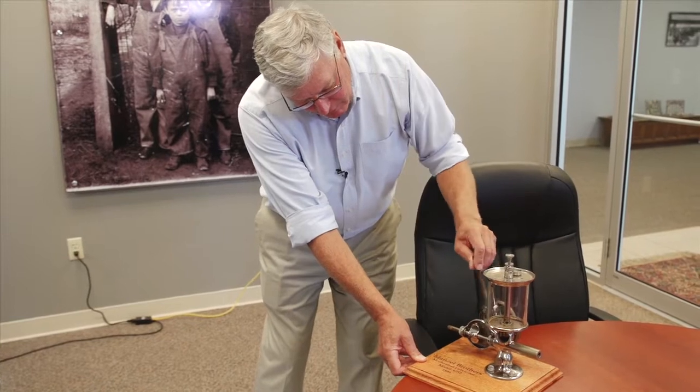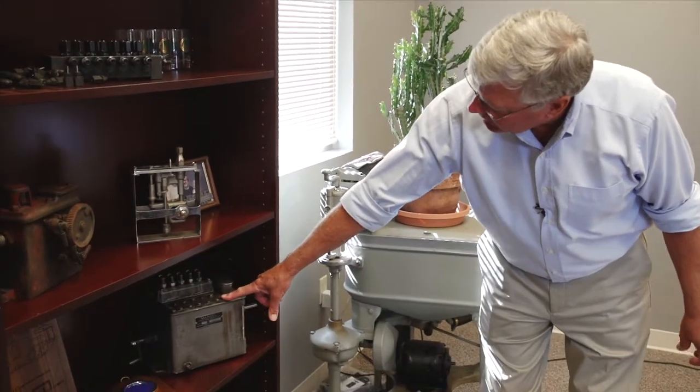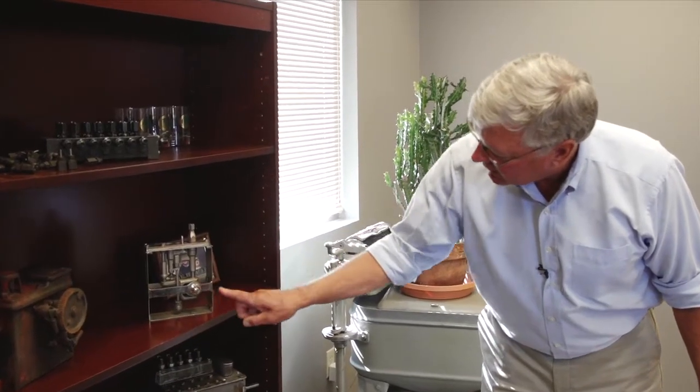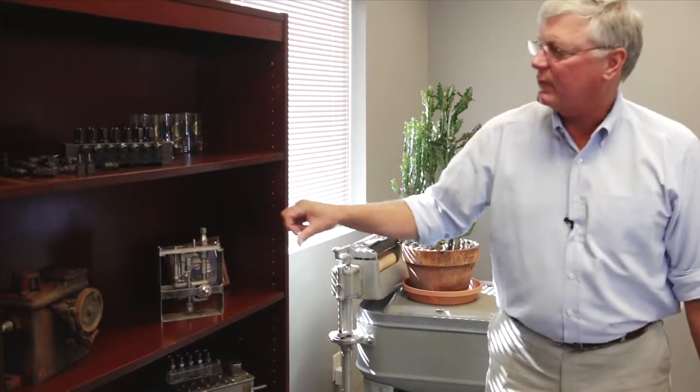Now that was just a single lubrication point of course. Then we developed into the multiple pump lubricators, and that would look something like this. This is probably a 1920-30 vintage, and this is what it looks like on the inside. There's a rotating cam and adjustable pistons, and each one of these pumps would pump oil to a specific lubrication point on the compressor.